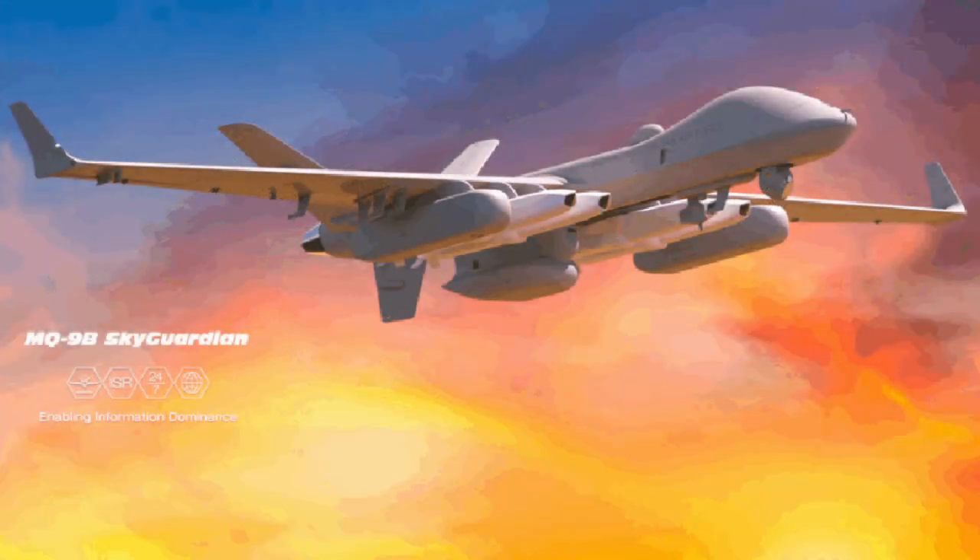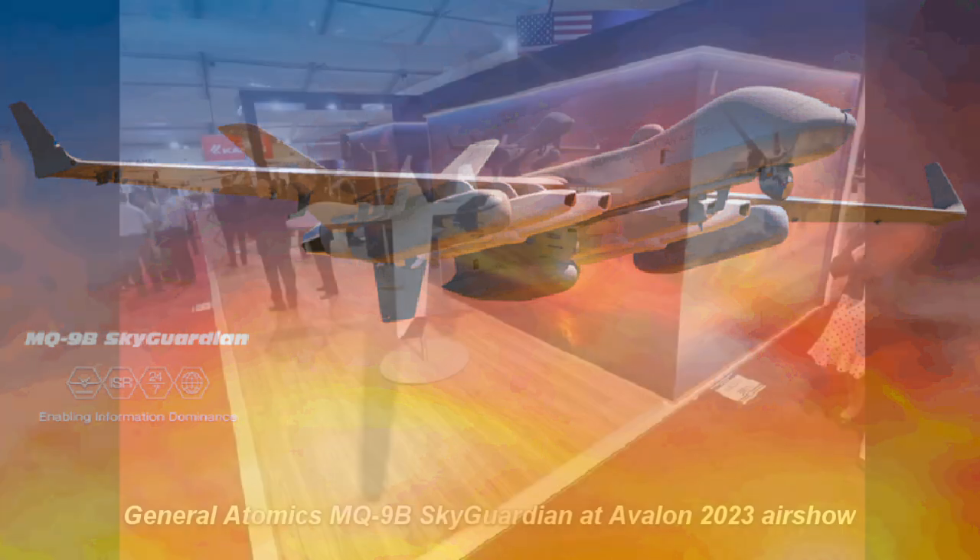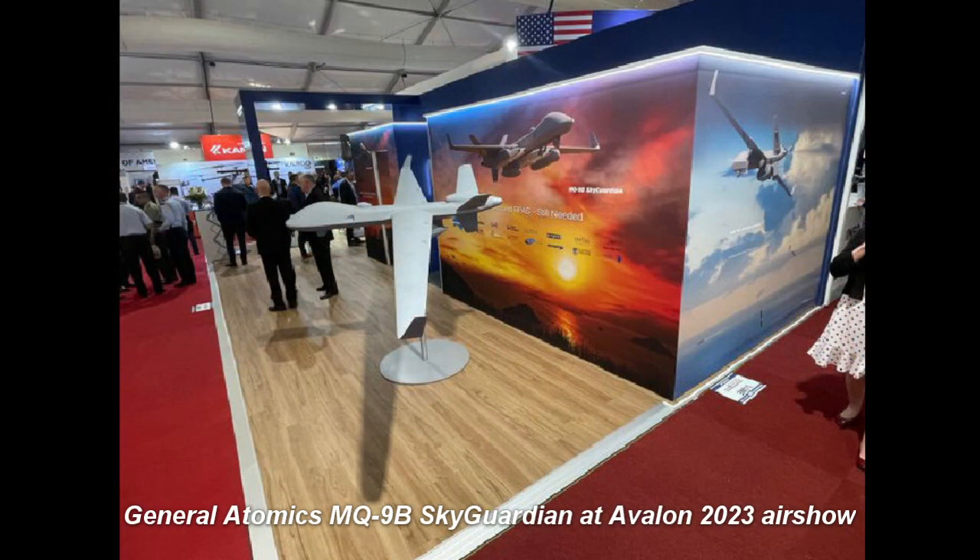General Atomics has unveiled a new concept for how its MQ-9B Sky Guardian drone might be employed in the future as a launch platform for the Joint Strike Missile. An artist's conception of an MQ-9B in Royal Australian Air Force markings, armed with a pair of Joint Strike Missiles under each wing, was on display at the Avalon 2023 airshow in Australia.